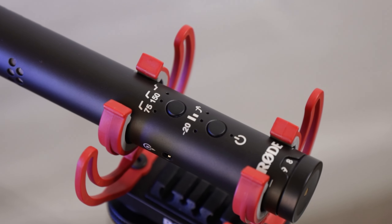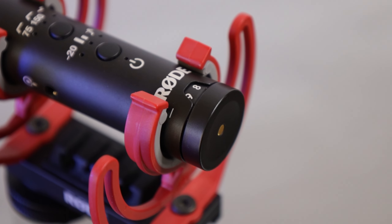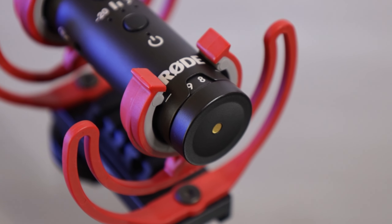It comes with a built-in battery and a few features that you can enable on the mic itself, and it also has an adjustable gain knob, which can be used to dial in the gain perfectly in every single situation.